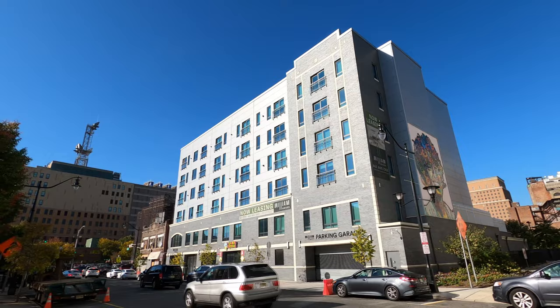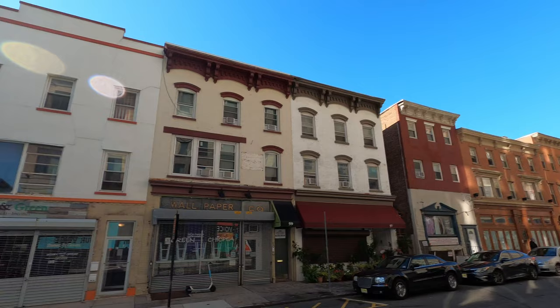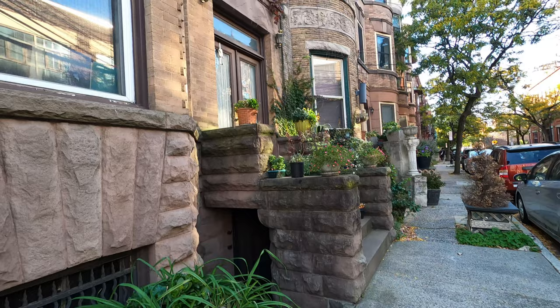Let's get started. What's going on everybody? I'm back again with another blog and today I'm going to be exploring the city of Newark, New Jersey.